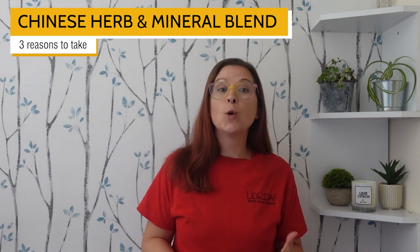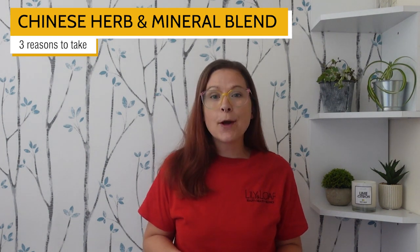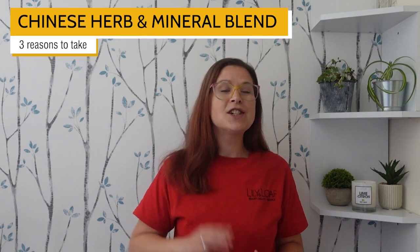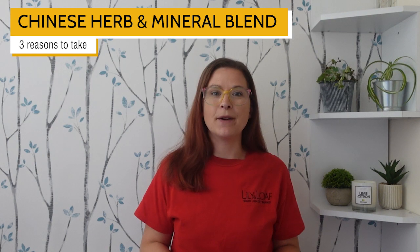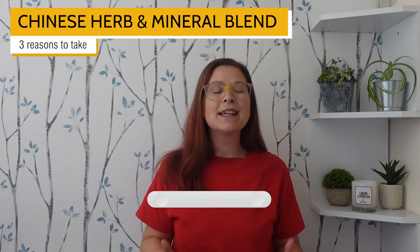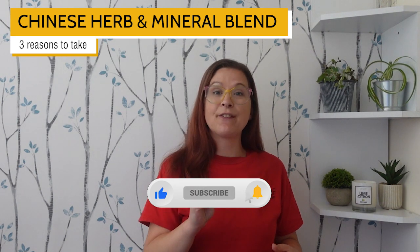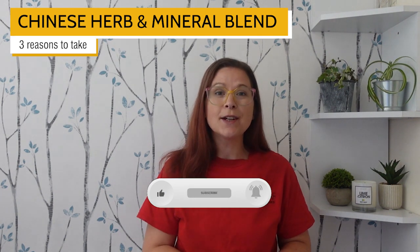It's loved by customers old and new, and if you'd like to know more, keep watching, because I've got three reasons to take Nature's Sunshine Chinese Herb and Mineral Blend. If you are enjoying this series, don't forget to subscribe to our channel and hit the bell so you can be alerted when we release another one.